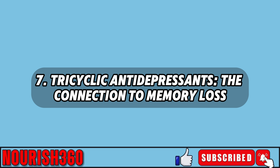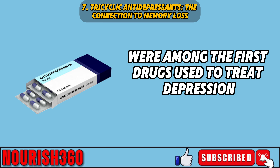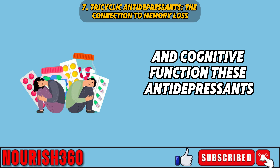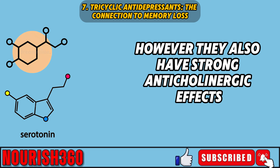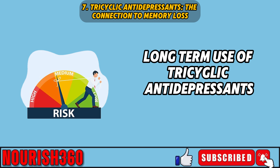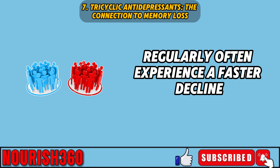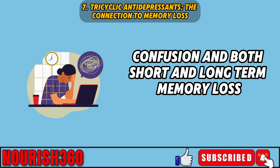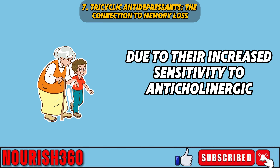Seven: tricyclic antidepressants — the connection to memory loss. Tricyclic antidepressants, including amitriptyline and nortriptyline, were among the first drugs used to treat depression. While they can be effective, they also have side effects that affect memory and cognitive function. These antidepressants work by increasing serotonin and norepinephrine, but they also have strong anticholinergic effects, blocking acetylcholine, which is essential for memory and learning. Long-term use is linked to a higher risk of dementia, and studies show people who use them regularly experience a faster decline in cognitive abilities. Elderly individuals are particularly at risk.